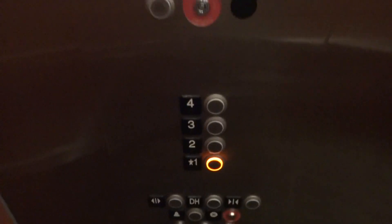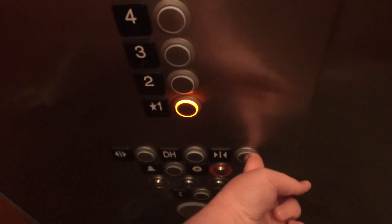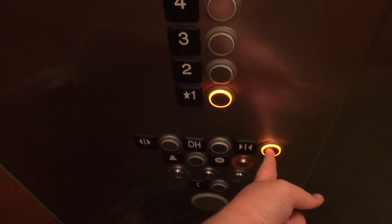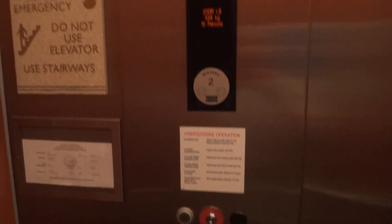Alright, let's go to 1. I'm weird, I don't know why I did that. KSS 500. Of course, standard KONI EcoDisc.